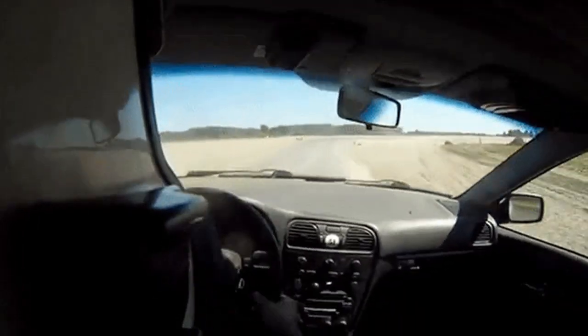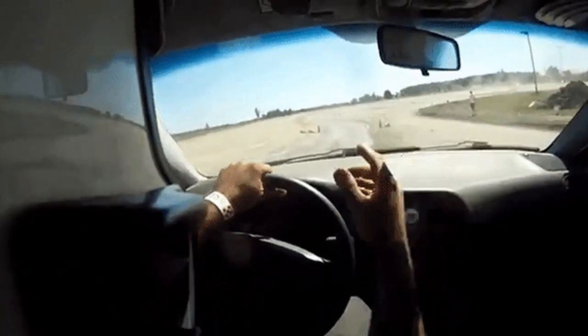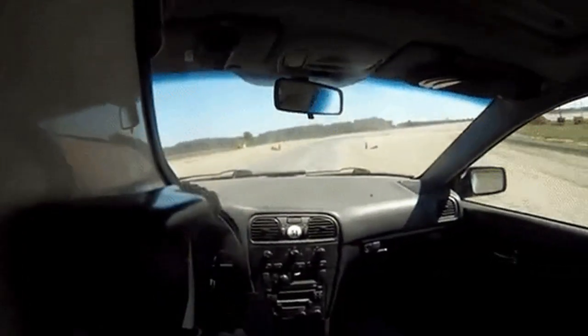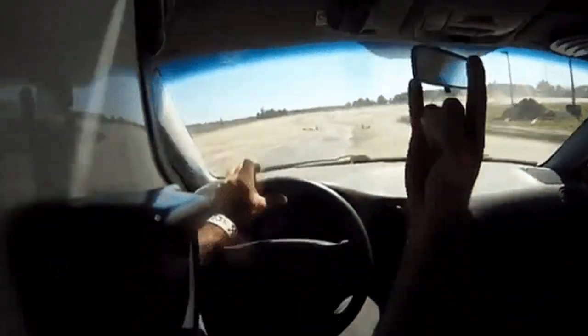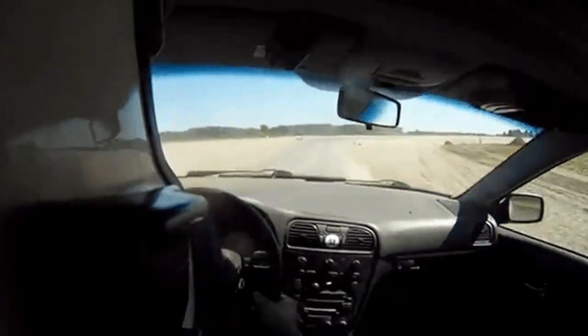Do not overcorrect. When you first feel the swerve of your car after the blowout, it may be tempting to panic and turn the steering wheel hard in the other direction. Unfortunately, this will only make the loss of control more likely. Rather, do your best to keep it straight.